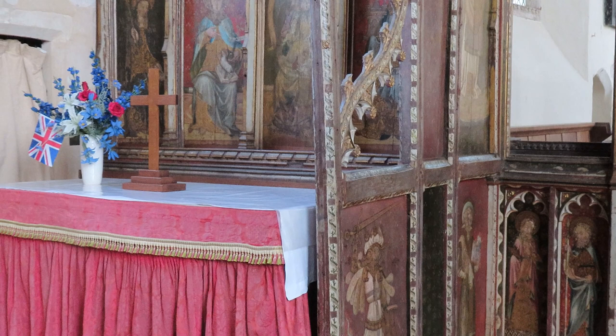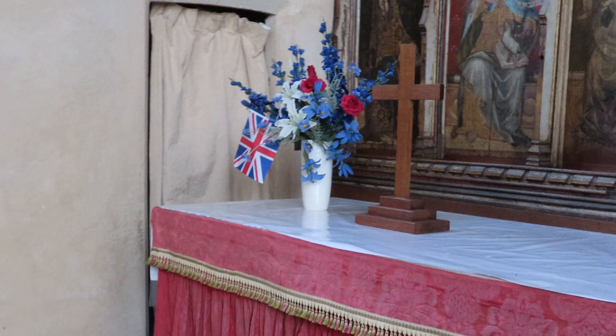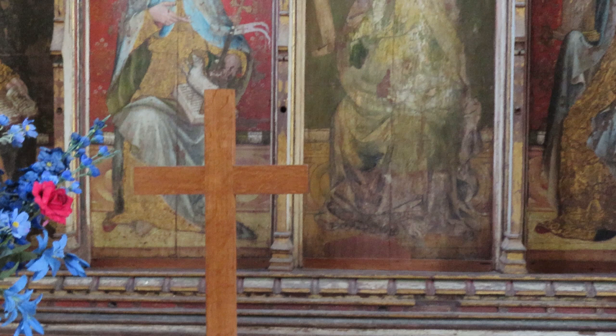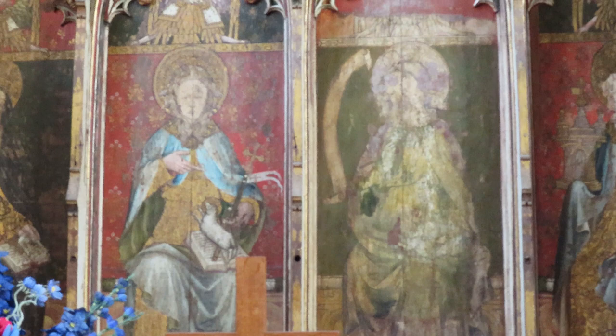We know that most chancel screens in Norfolk churches were painted through collaborative effort, with various parishioners and families paying for the painting of different parts of a chancel screen, and that seems to have been the case in Ranworth. One of those parishioners is a man called Thomas Earring, and when he made his will in 1479, he asks that all his worldly goods are sold to raise funds to allow the south side of the screen above the Lady Altar to be painted. 550 years later, we can still enjoy his generosity.